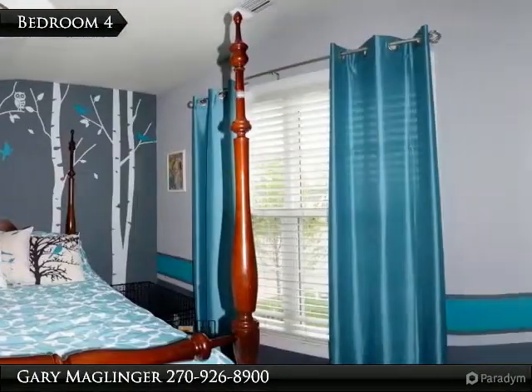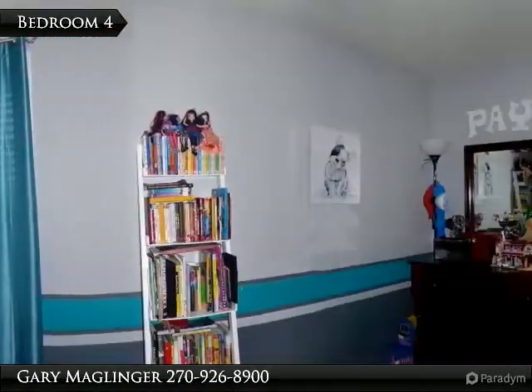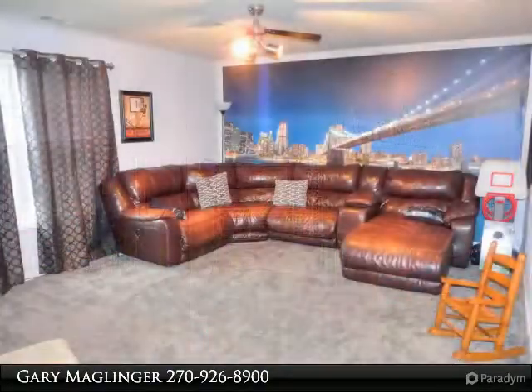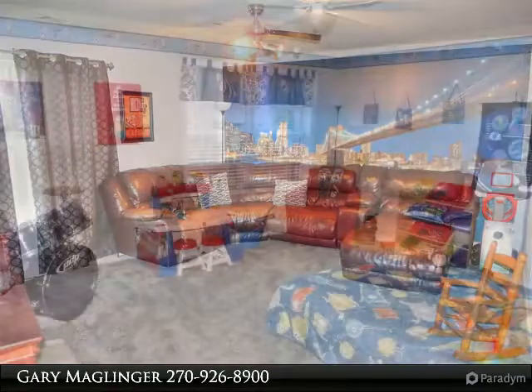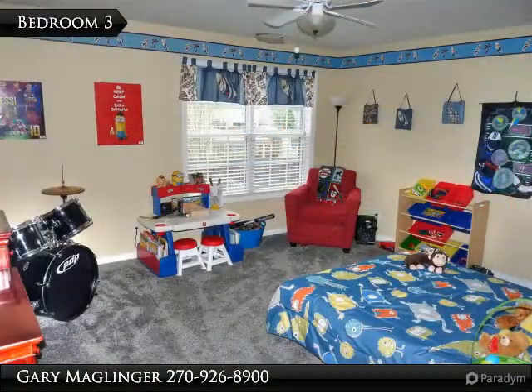Each bedroom provides privacy from the next, and this home has a very inviting layout. The kids have their own great room located in between the three second-level bedrooms. This home features a popular split bedroom concept.